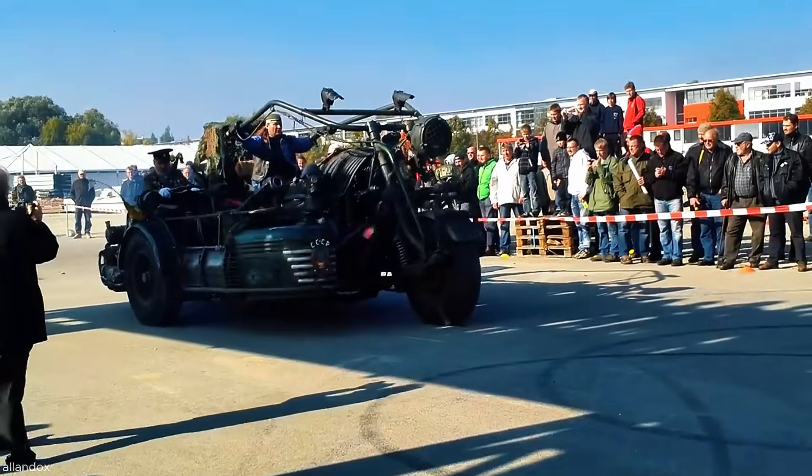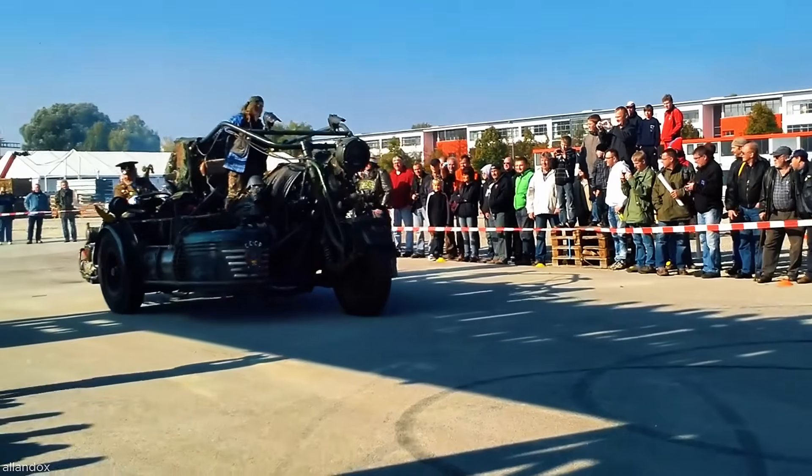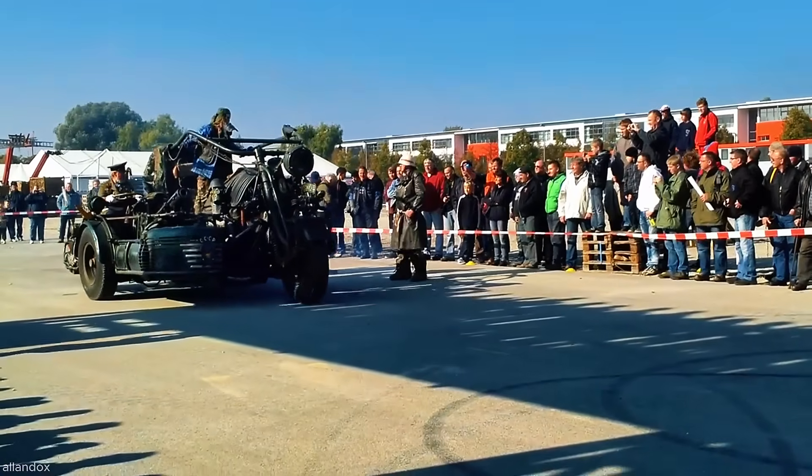What makes it even more remarkable is its unconventional design and the limitless imagination of custom motorcycle artists.